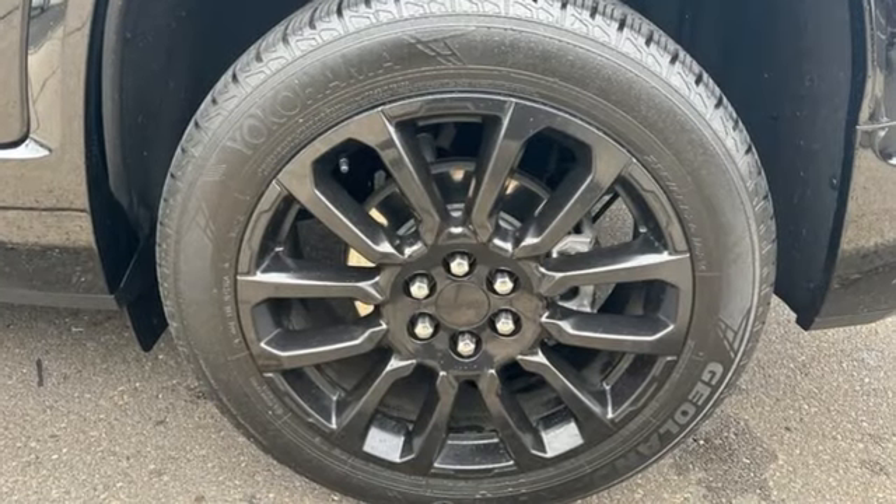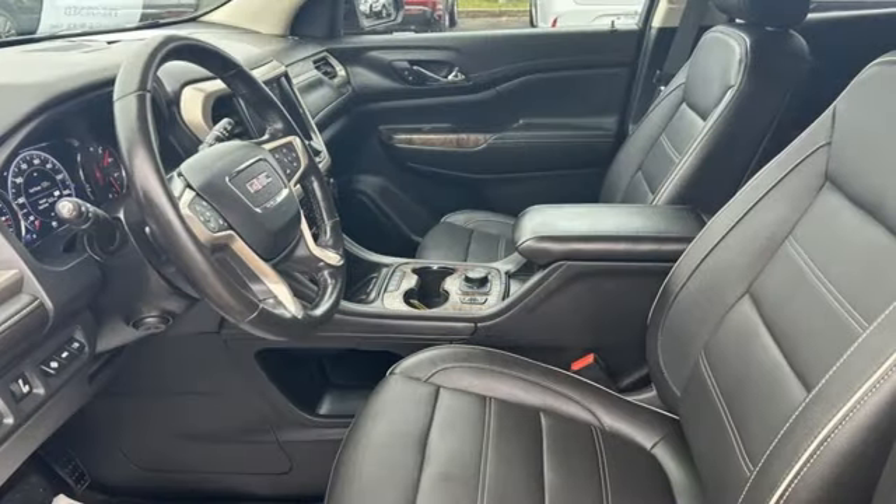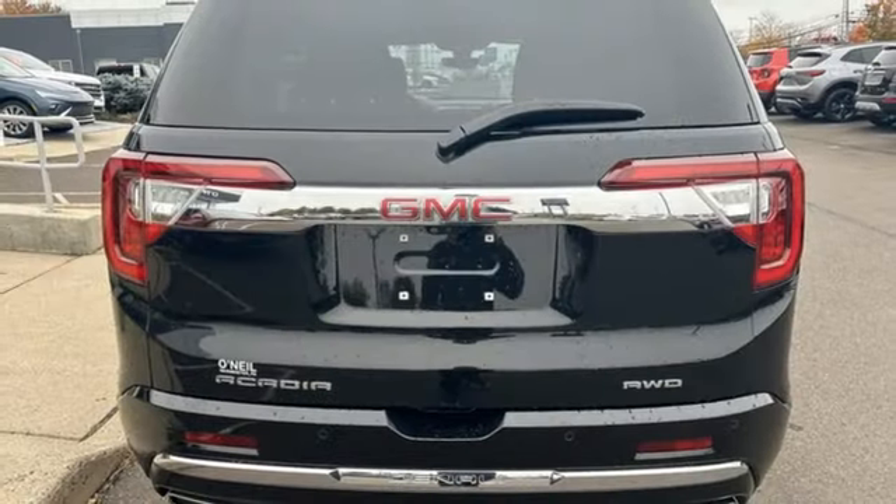Automatic transmission, heated and ventilated leather bucket seats, integrated navigation system with voice activation, auto-dimming rearview mirror, dual-zone climate control.